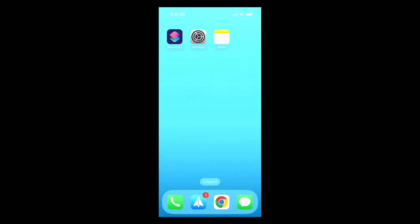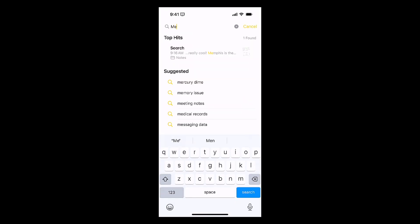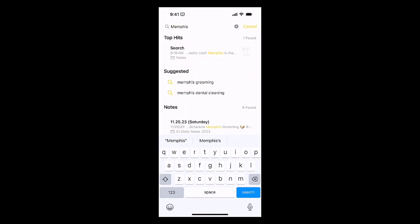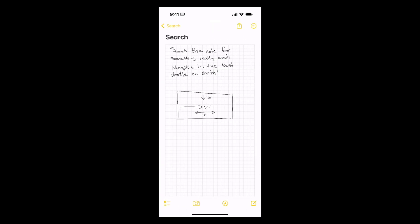The other thing is Search. If I go into Notes and I want to search, you can search your written text. So if I type in 'Memphis' here, I'll see my results that contain Memphis, and one of those results is a handwritten note. So this is really nice. If you handwrite notes on your iPad, you can search those notes and the text there — that's more of a third-party app add-on or paid feature, something that some third-party apps just can't do.